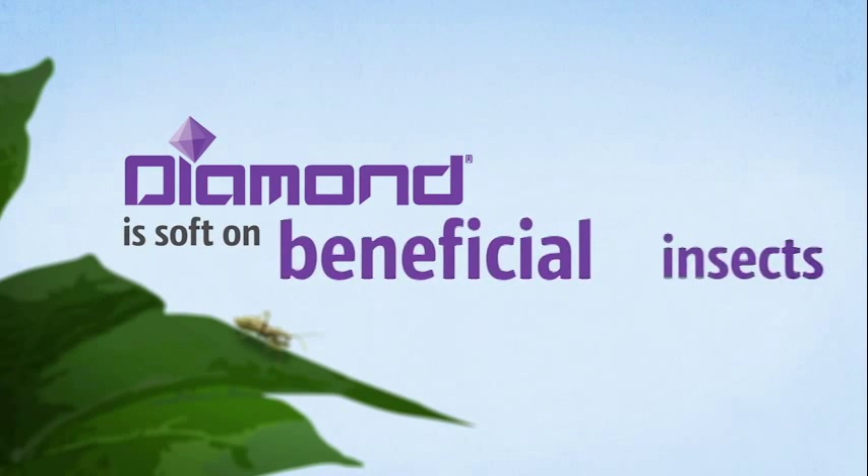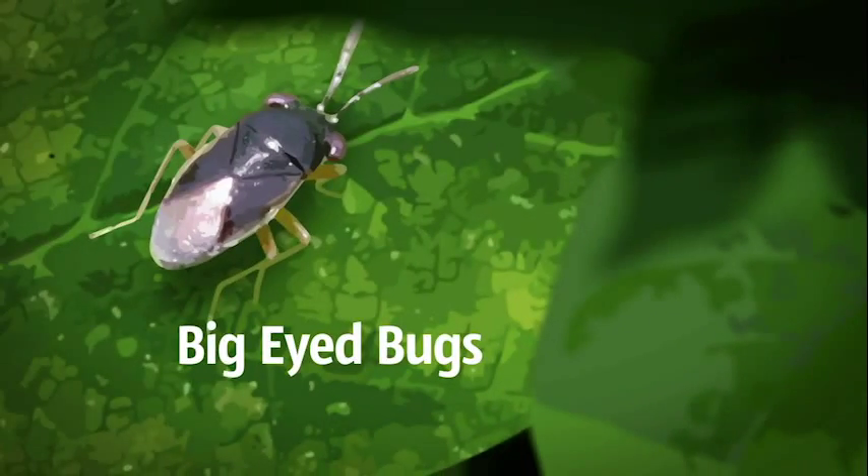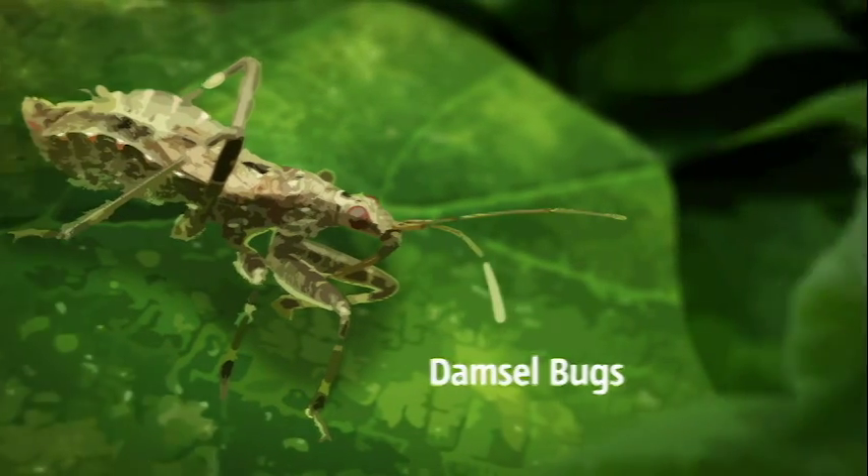Unlike harsher products, Diamond is soft on beneficial insects such as pirate bugs, lady beetles, big-eyed bugs, lacewings, and damsel bugs that provide secondary control of key pests.